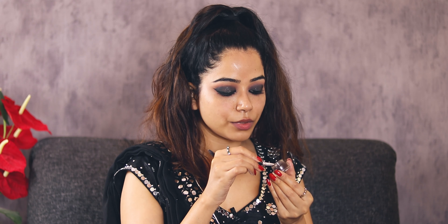Now I will do my eyebrows. I'm using this Music Flower gel eyeliner in the shade brown to fill in my eyebrows — that's how I prefer it. It's a beautiful deep brown liner. I'll comb my brows and fill them in with this gel liner.